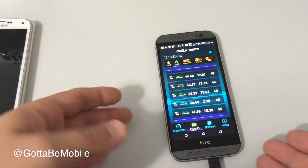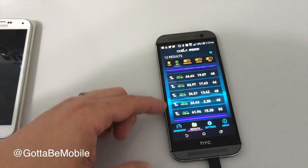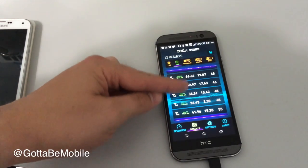On this HTC One M8 that was connected to Verizon's 4G XLTE network, you can see that we saw much higher download speeds than we do see on a typical 4G LTE connection, where we would expect to see maybe 12 to 15 megabits per second in this area.